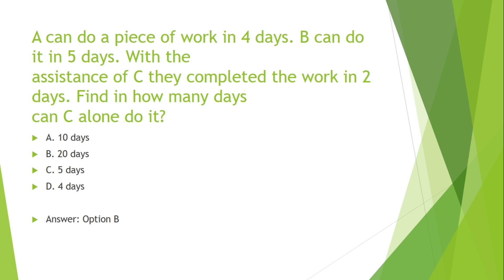A can do a piece of work in 4 days. B can do it in 5 days. With the assistance of C, they completed the work in 2 days. Find in how many days C alone can do it. Options are: A. 10 days, B. 20 days, C. 5 days, D. 4 days.